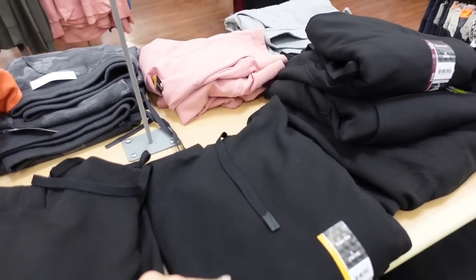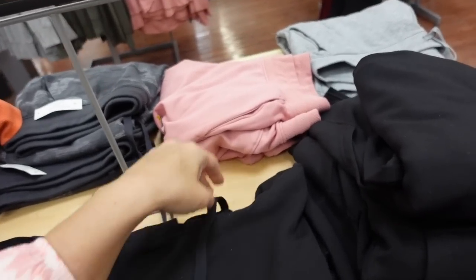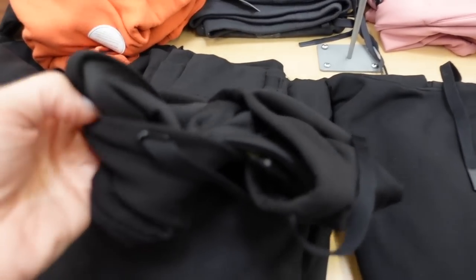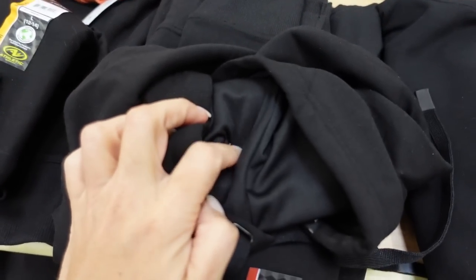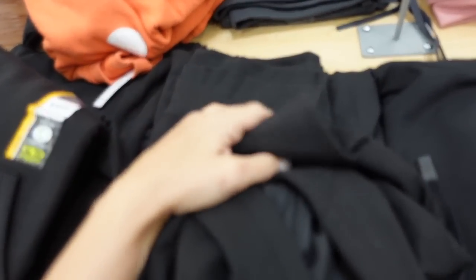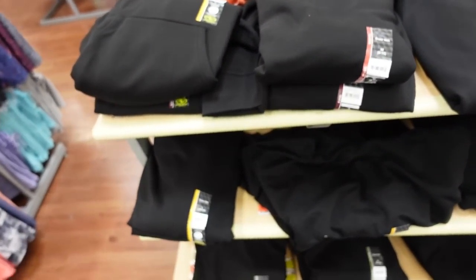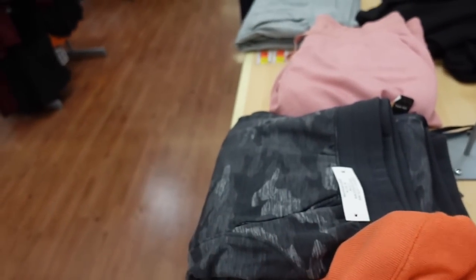Starting to see the super soft hooded sweatshirts from Athletic Works come in. We saw the joggers, and now we're getting some of the sweatshirts. They're really soft on the inside with a lined hood and ribbing on the wrist and at the bottom. $15.98. Comes in all the same colors as the joggers — blue, gray camo, and pink.